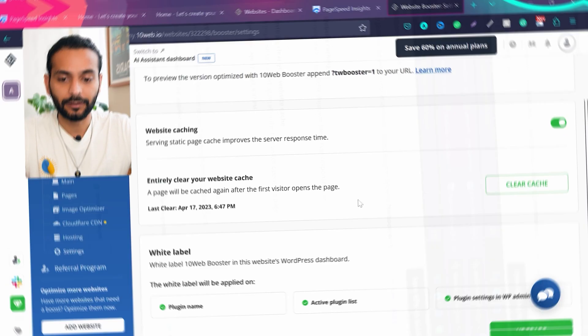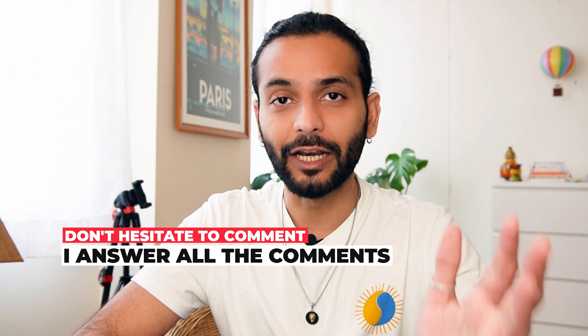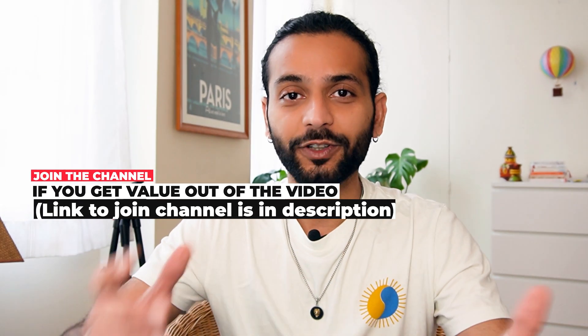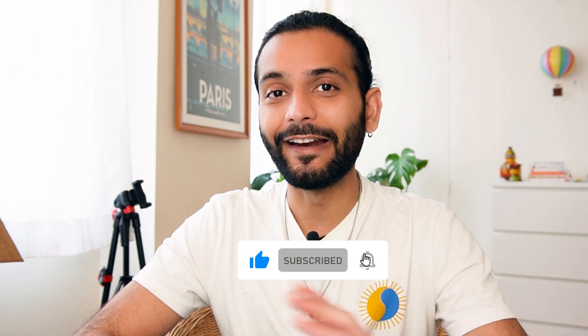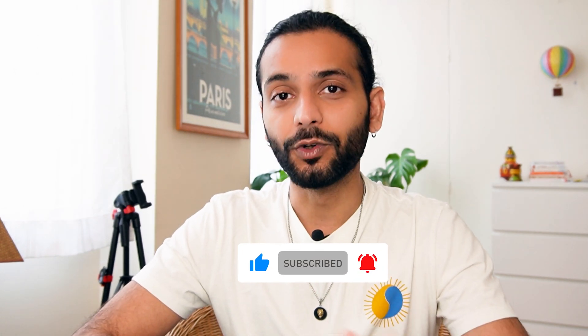If you have any issues implementing 10web, comment below — I answer all comments on my channel. If you don't want to use 10web, you can use the LiteSpeed Cache plugin to get 100 out of 100 scores for your WordPress website — check that video on screen. And if you want to know how to create a WordPress website from scratch, check the other video on screen.